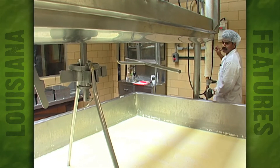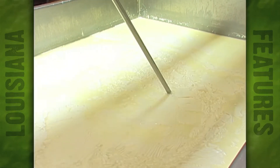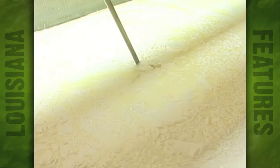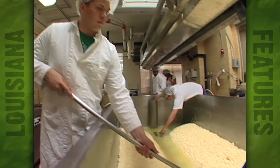That process — the whey expels out of the curd — so we have to cut it into small cubes so that it has more surface area so the moisture can get out. After draining the whey, you're left with curds, and lots of them.